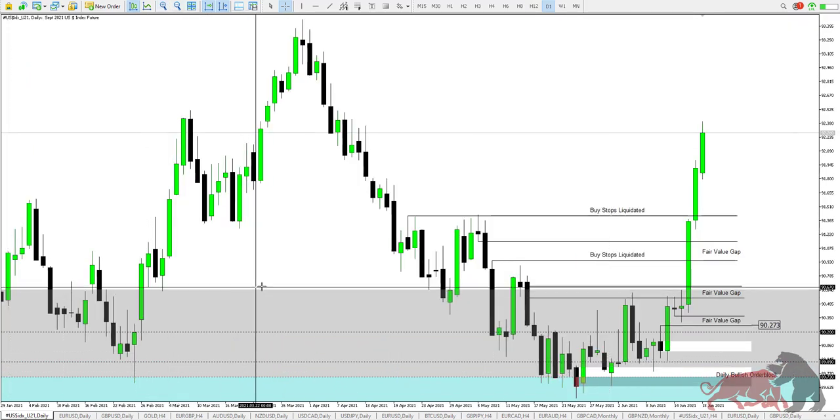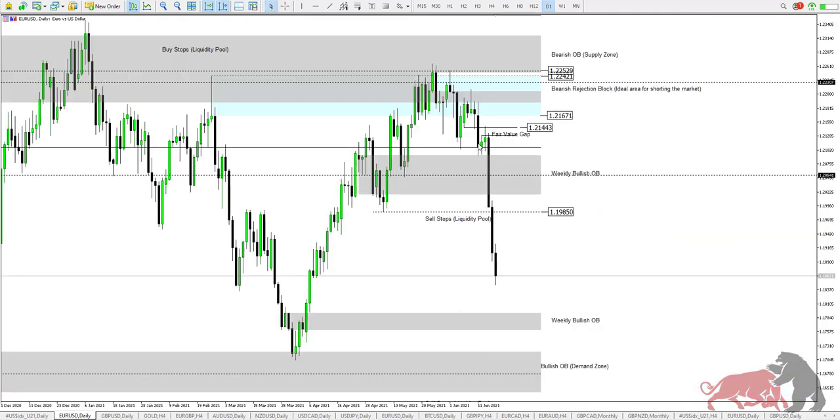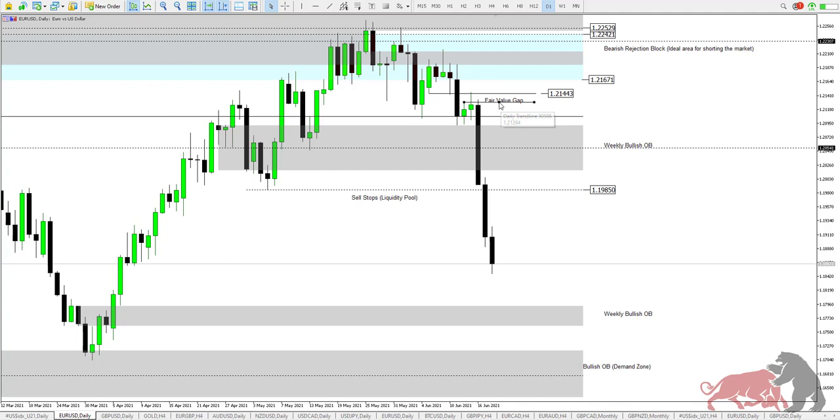What we anticipated price to do is exactly what the market did. We were long on the dollar index, meaning coming to euro USD we were short — and that's exactly what happened. I highlighted 1.21443 as your entry. Price moved to the downside with 1.21671 also as a target, but price did not actually reach there. We closed the fair value gap at the same time when dollar was creating the low of the week — euro created the high of the week, then price never looked back.